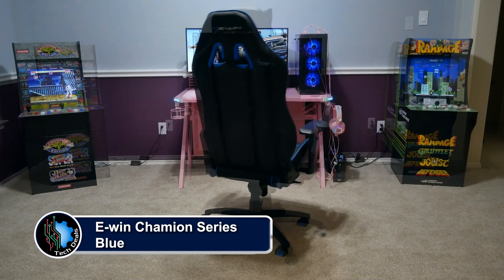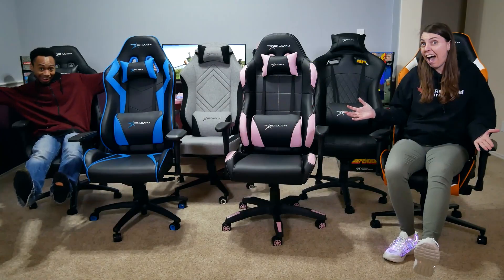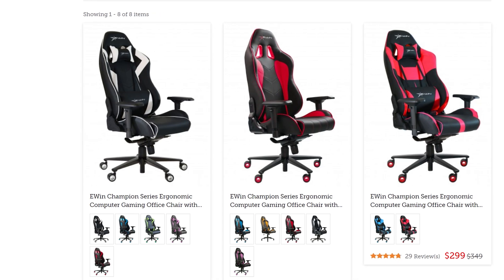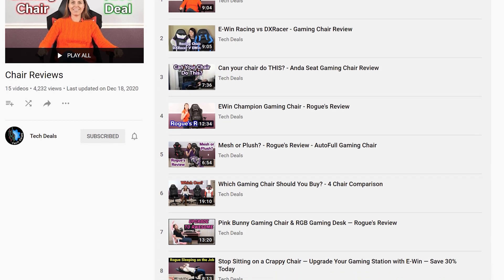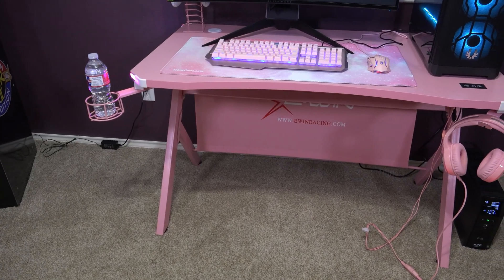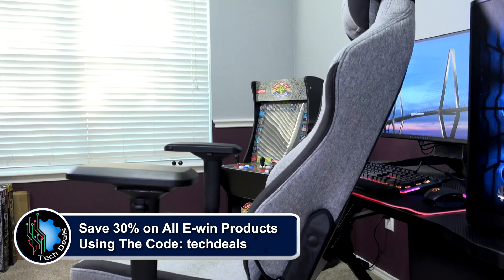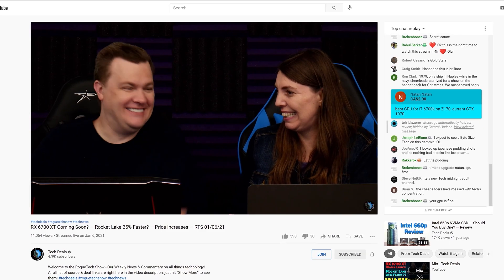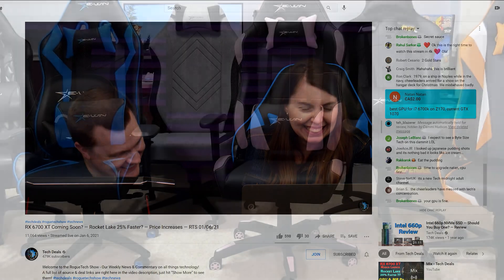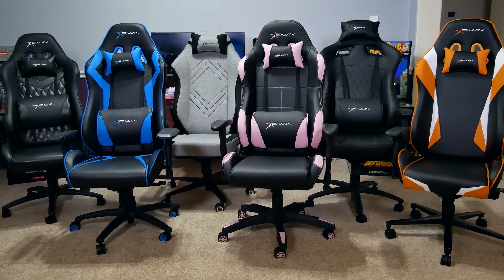EWIN Racing has a wide selection of chairs to fit all shapes and sizes of gamers, ranging from petite to cuddly. They have something for every type of gamer — not just sizes, but colors and material options as well, including red, blue, purple, pink, orange, and more, plus cloth and leather choices. We have over half a dozen chair and desk videos in a playlist down in the video description below. We also have a very special offer just for TechDeals viewers: save 30% off of everything using discount code TechDeals using our link in the video description. We have used EWIN gaming chairs for three years in our office, sitting on them for up to eight-hour marathon live streams. They are very comfortable and we are happy to work with EWIN to bring you this special discount and recommend EWIN for all of your gaming chair and desk needs.